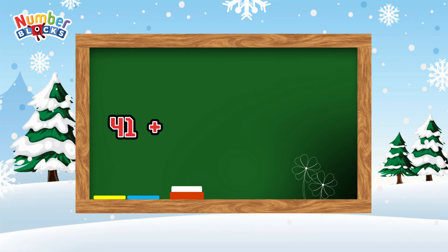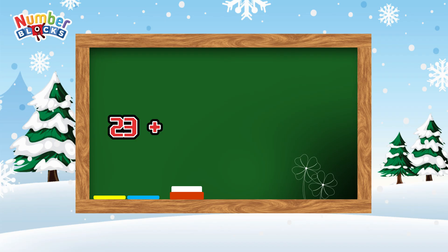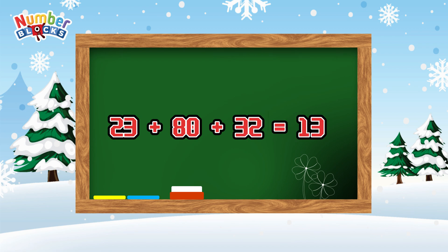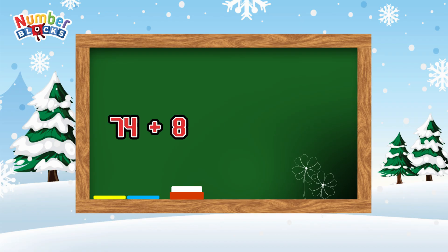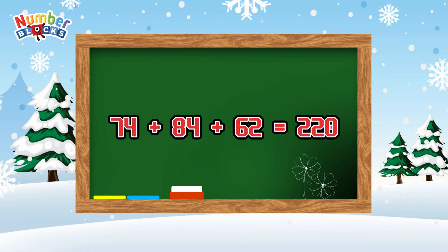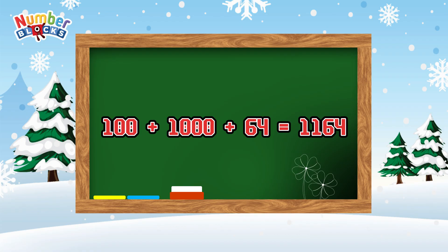41 plus 53 plus 37 is equals to 131. 23 plus 80 plus 32 is equals to 135. 74 plus 84 plus 62 is equals to 220. 100 plus 1000 plus 64 is equals to 1164.